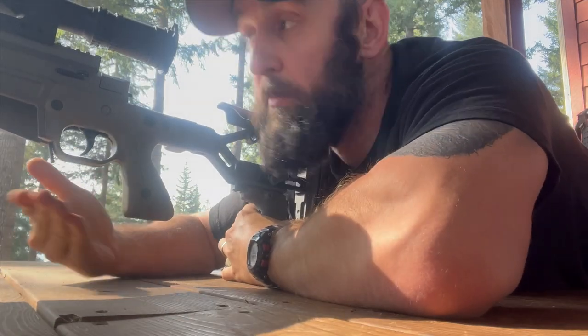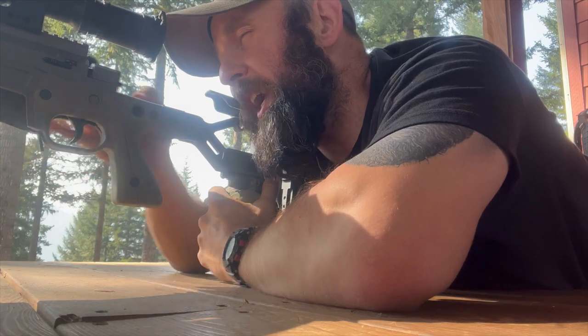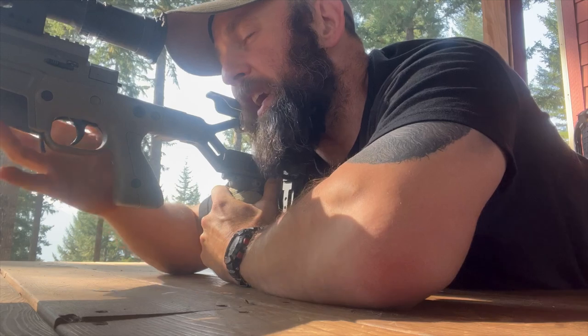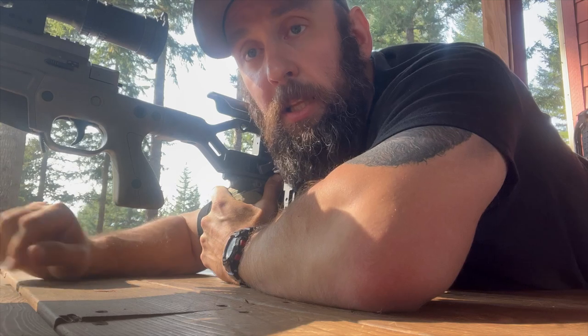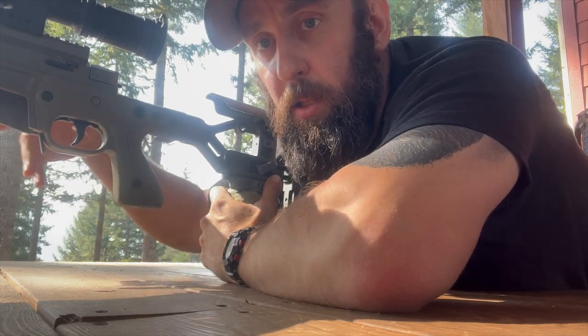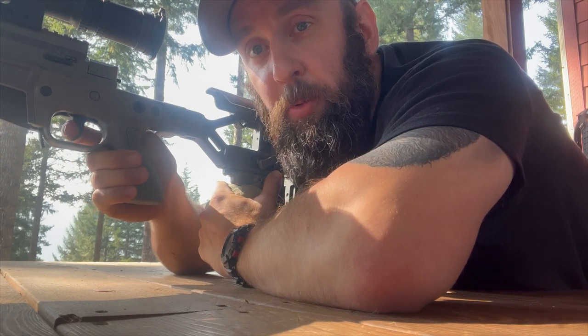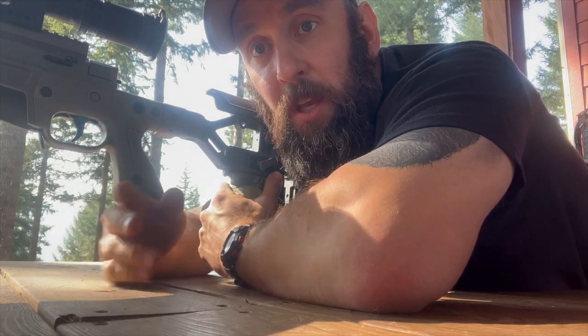On a bolt action rifle, the same principles apply. A proper length of pull gives a neutral arm position and places your hand correctly to manipulate the bolt. With proper eye relief and proper length of pull, you can cycle the bolt without impacting your face. If LOP is too short it presses your face closer to the bolt, forcing you to lift your face off the gun to manipulate it. It again affects your arm angle, wrist position, trigger finger placement, and eye relief — no different from a gas gun.